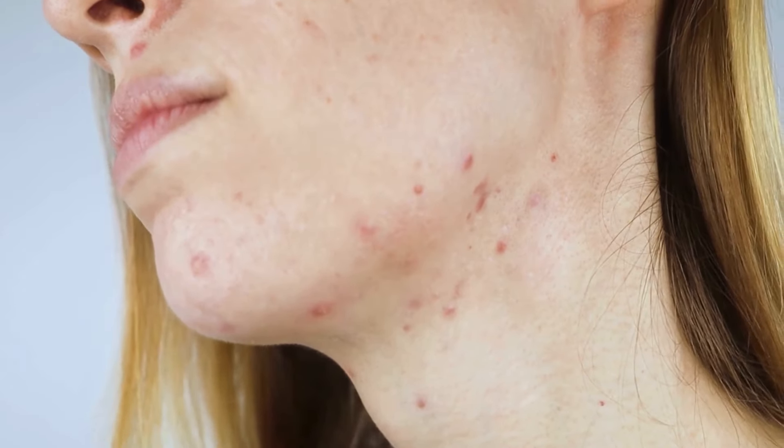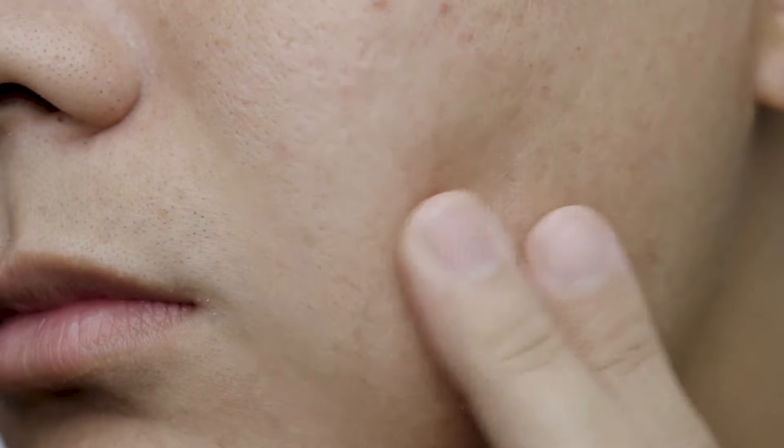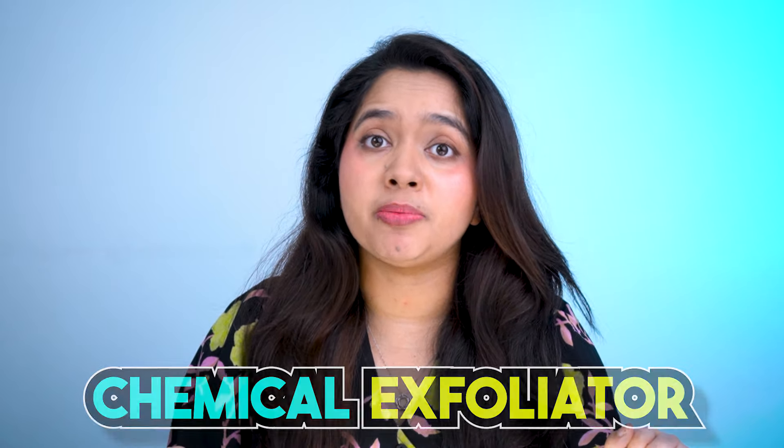Are you dealing with dull, lackluster skin? Do acne breakouts and clogged pores seem to be your constant companions? Or maybe you've been religiously following a skincare routine, but your skin's glow just doesn't want to show up? Then my friend, you probably need a chemical exfoliator to ramp up your skincare game.